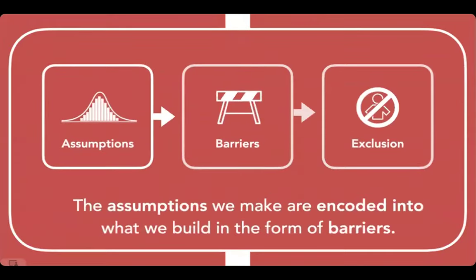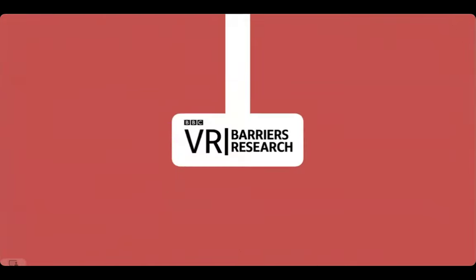Barriers are the middle of a process — if they remain, they tend to lead to exclusion. They tend to arise from the assumptions we make about other people. The assumptions we make are encoded into what we build in the form of barriers. If we make a bad assumption about someone's vision, body, understanding, or language, we create barriers in the things we create. That in a nutshell is what the BBC VR Barriers Research was about: document all those barriers across a lot of people and sort them.